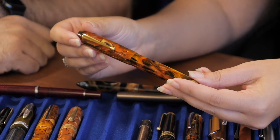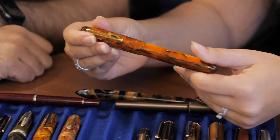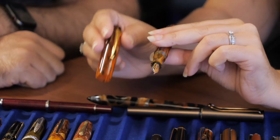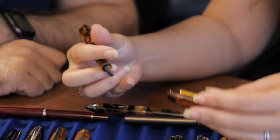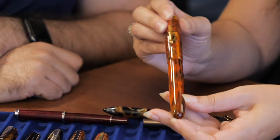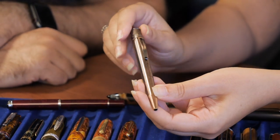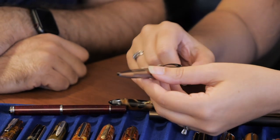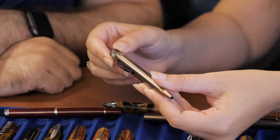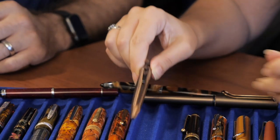The Edison Collier in antique marble — there's also a persimmon swirl that is orange as well, and both are very popular. The Collier, after the Premiere, is one of our more popular models. It does not post — it's a huge pen and most people don't feel the desire to post a pen this size. Handmade in Ohio. Then we have the Retro 51 Lincoln — it's copper, like a penny Lincoln, an antique. Available as a twist rollerball or a fountain pen.